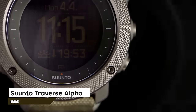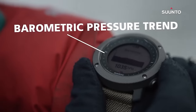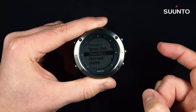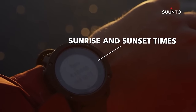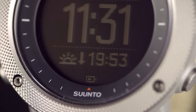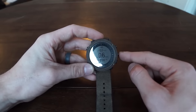Number 2 is the Suunto Traverse Alpha watch, which has a tough build with a fabric strap and durable materials. Its digital display, powered by a quartz movement, is protected by scratch-resistant sapphire glass. It's water-resistant up to 100 meters and has various functions like showing date, day, and time, as well as specialized modes for hiking, fishing, and hunting. It even tracks speed, distance, altitude, weather trends, and alerts, and includes a compass and a vibrating alarm.